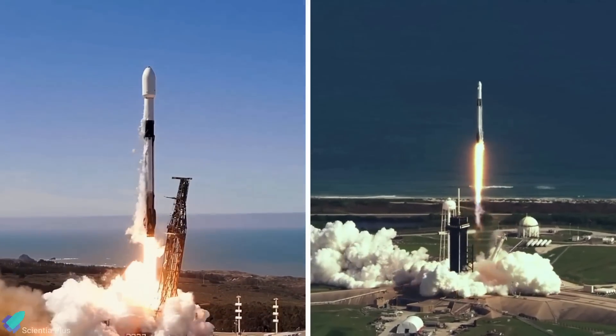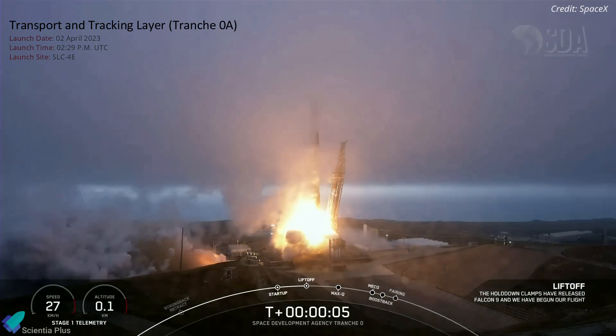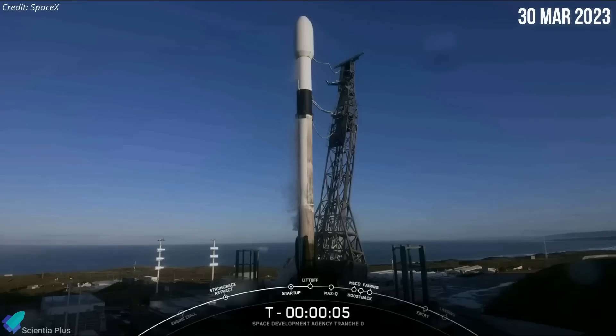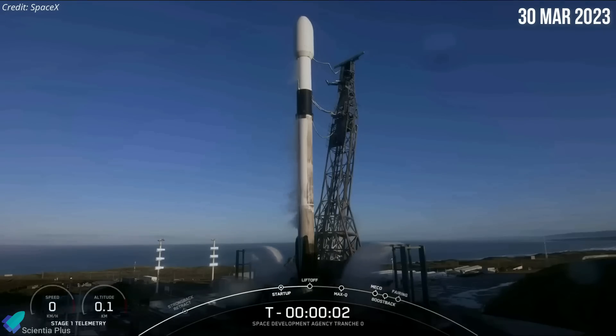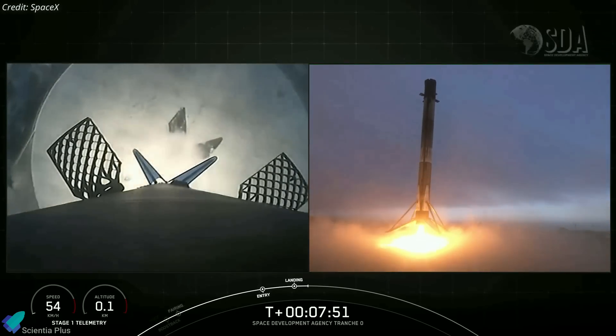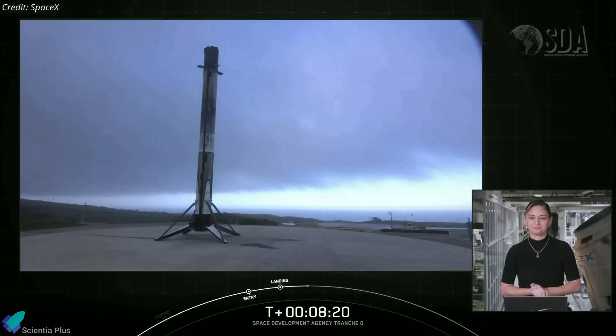SpaceX launched two space missions in the past week. A Falcon 9 rocket topped with 10 spacecraft for the Space Force's Space Development Agency lifted off from Vandenberg Space Force Base on April 2 on a mission dubbed Tranche Zero. SpaceX first attempted to launch this mission on March 30, but the launch was aborted three seconds before liftoff due to an automatic abort triggered by one of the nine first-stage Merlin engines. The first-stage booster successfully touched down at Vandenberg's Landing Zone 4 just under eight minutes after liftoff. At the request of the Space Development Agency, SpaceX did not broadcast live views of the satellite separation and ended the webcast shortly after the booster landing.